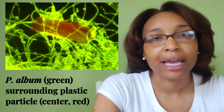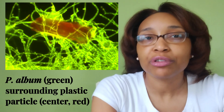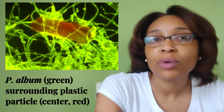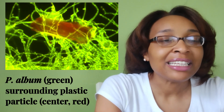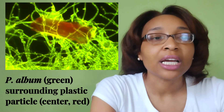Why is this important? Because this fungus is not terrestrial — it's actually a marine fungus, and we don't know much about marine fungi and what they do out in the ocean. What makes it even more special is that this plastic-degrading fungus was found in the North Pacific Subtropical Gyre.